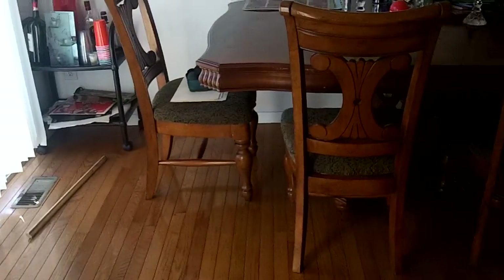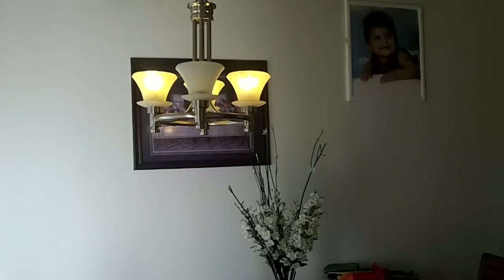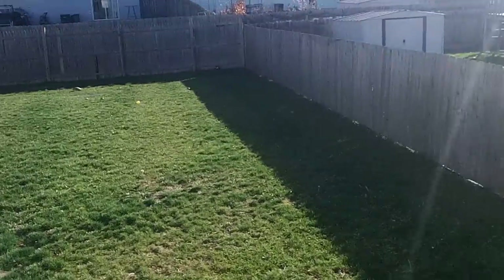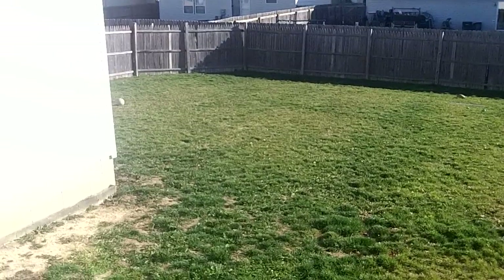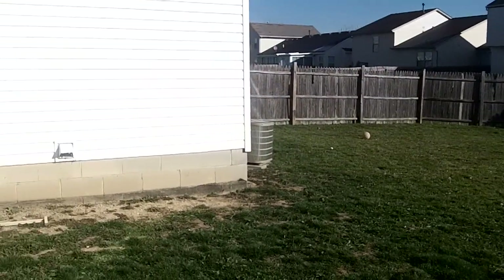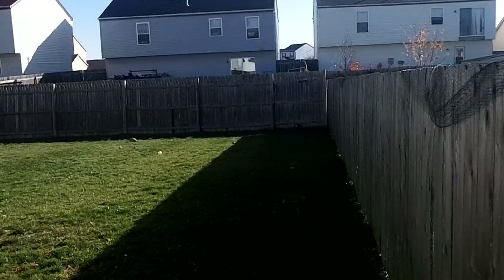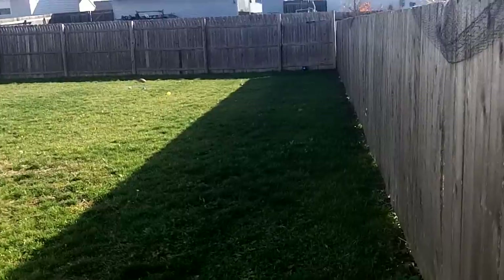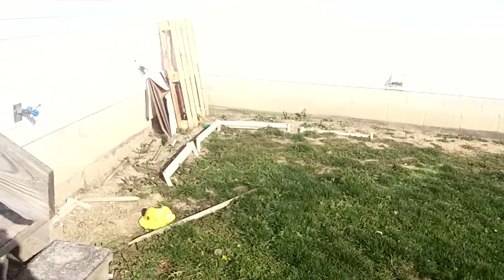So as we go through the kitchen, this is your eat-in dining area. It has a beautiful upgraded light fixture — love those cathedral style ceilings. And then this is your privately fenced backyard. You can get a sense for how big that is as I pan around. Just a great green space.